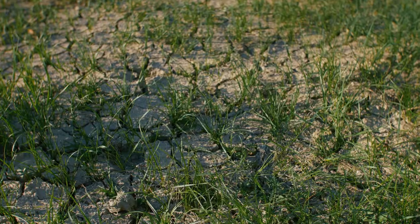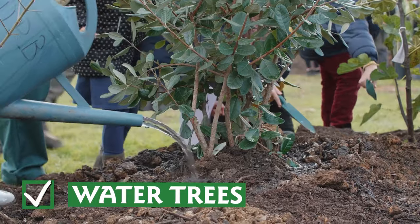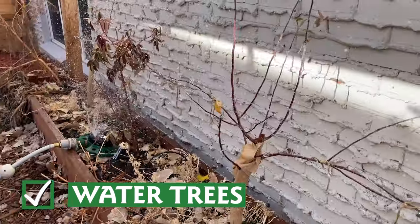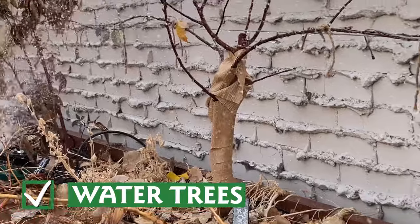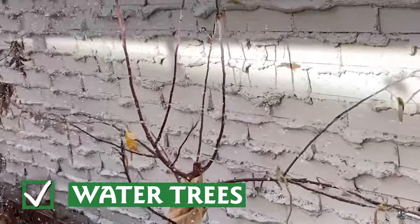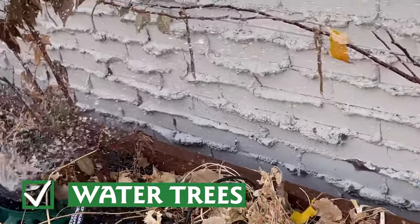If you have a period of dry weather for two to three weeks, look for a warmer day, over 40 degrees, and give your trees a good soak. Healthy trees need moisture even in the winter, and giving them a deep soaking during a dry spell can make all the difference come springtime. Younger trees need this deep watering even more than older established trees, so make sure any trees planted in the last three years get supplemental water during the winter months too.